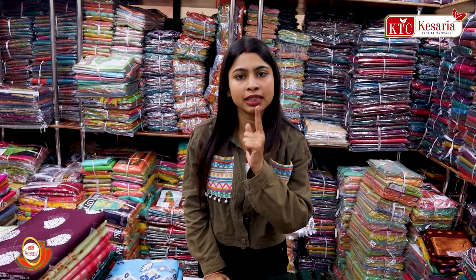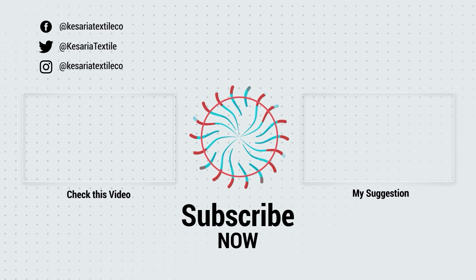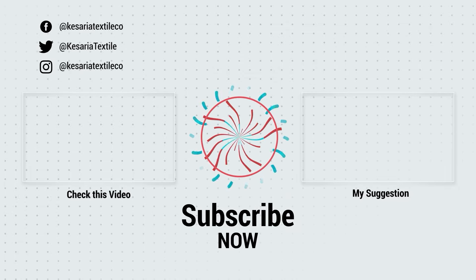Don't forget to subscribe to our channel. Sahidam ka naam kesariya.